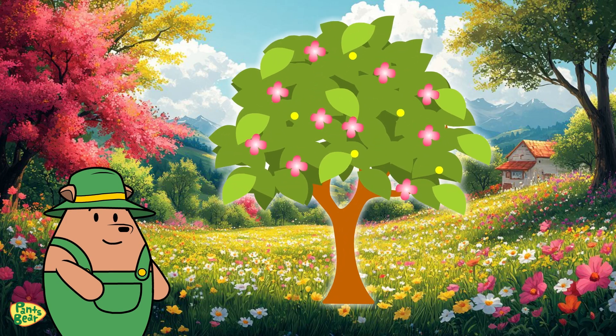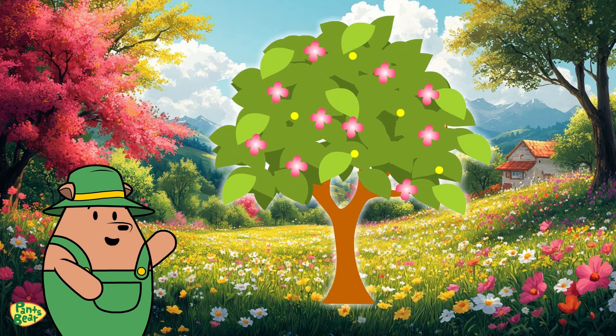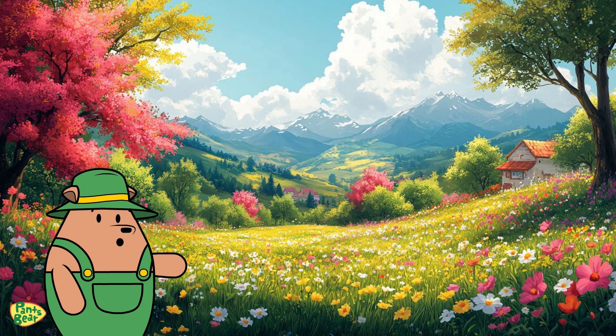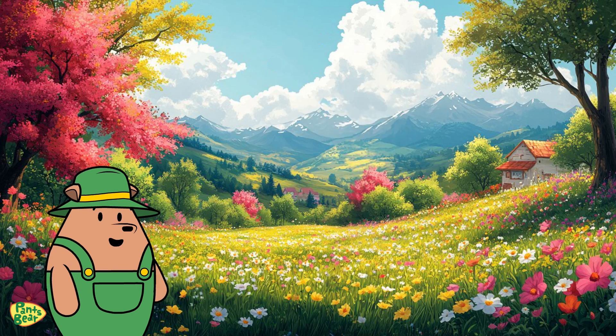In spring, plants wake up from their winter sleep, flowers bloom, trees start budding, and everything turns green and colorful. It's a time of new growth and renewal. Spring is beautiful, but let's see what happens in the summer.